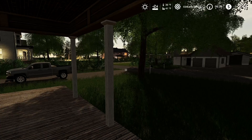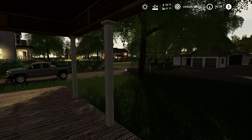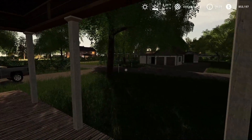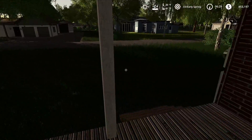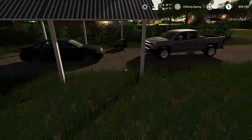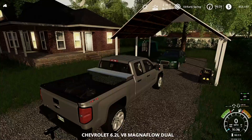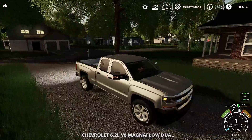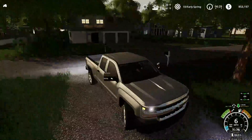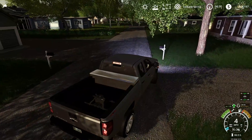Good morning everybody, 6:30 in the morning, just chilling on the porch like we always do, drinking our coffee, catching up on the news. We've got work to do over at the construction site. First we got just one more load of dirt to haul back, and then we're actually going to be working on our first contract, our first construction site here in town.